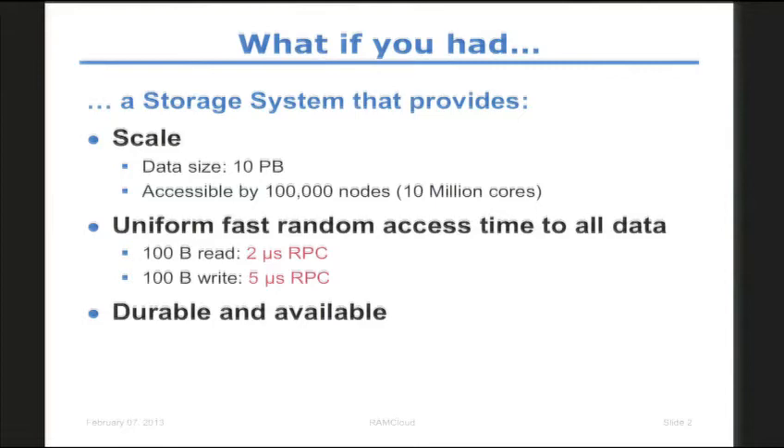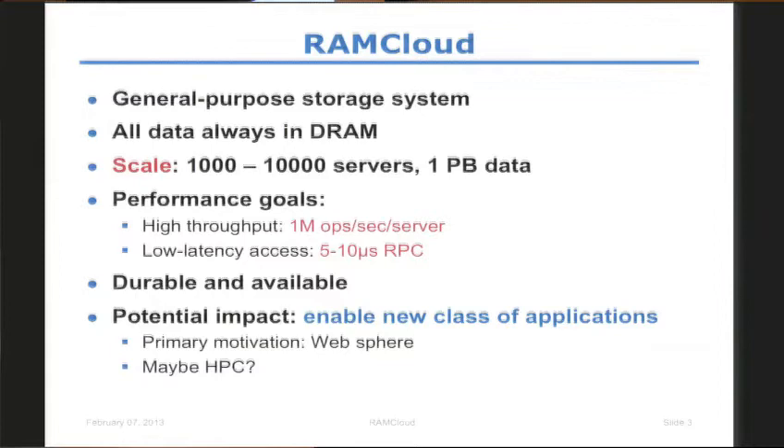RAMCA is a general purpose storage system in which we store all the data always in DRAM, so we get DRAM performance. However, we are making data as durable and available as if it were stored on replicated disks. We have designed our system to potentially scale to 1,000 to 10,000 servers, storing up to a petabyte of data. Our performance goal is 1,000,000 operations per second per server, and low latency access of about 5 to 10 microseconds to any data anywhere in the system, which we have achieved in our current small-scale test cluster. We think the tantalizing potential impact is enabling a new class of applications that were not possible today.